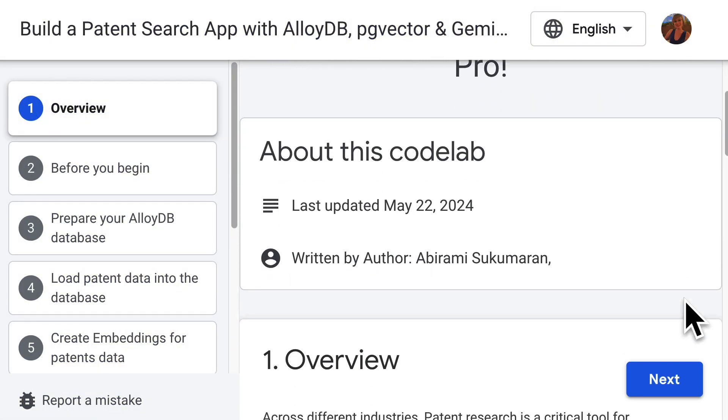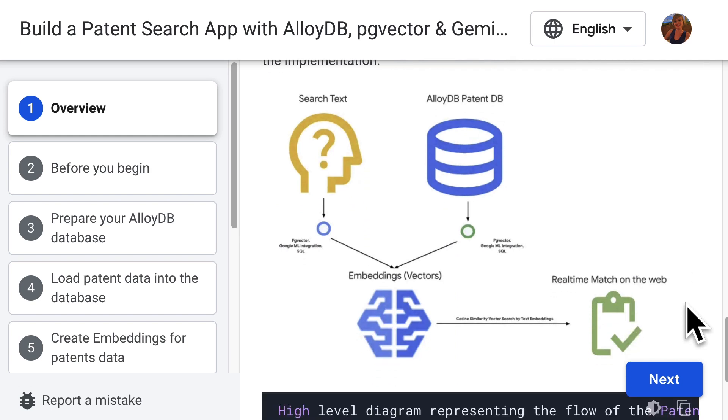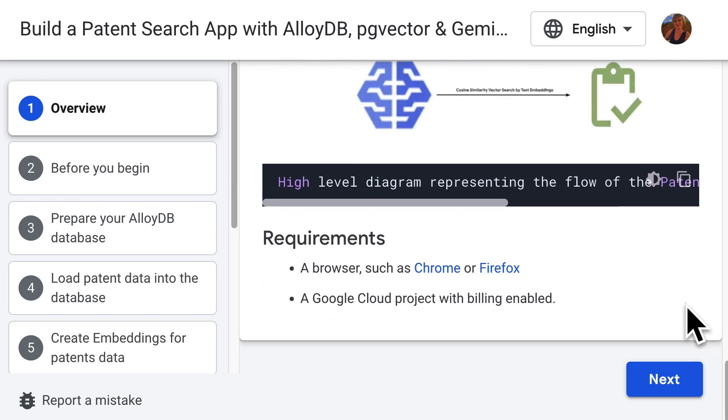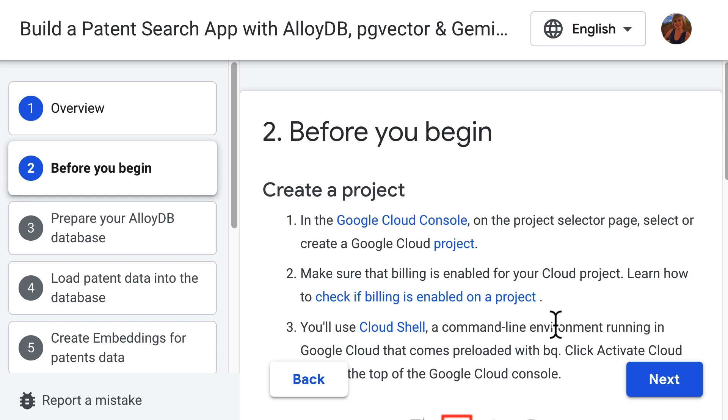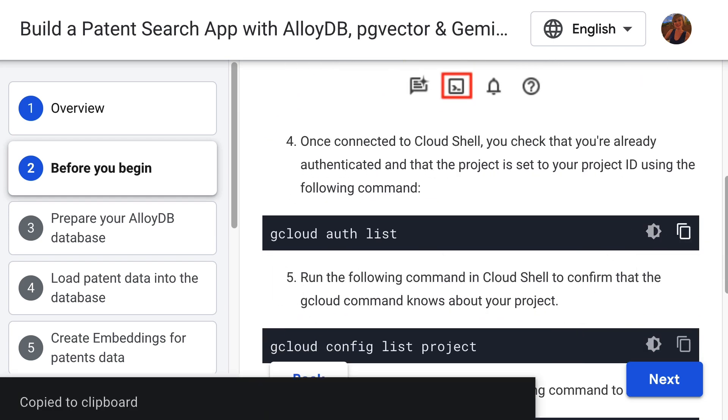Think of Gemini as your AI-powered coffee guru, always ready to brew up a perfect cup of joe and deliver a delightful coffee experience. With AlloyDB as your recipe book and Gemini as your barista, your coffee shop becomes a haven for coffee lovers where every cup is a masterpiece.